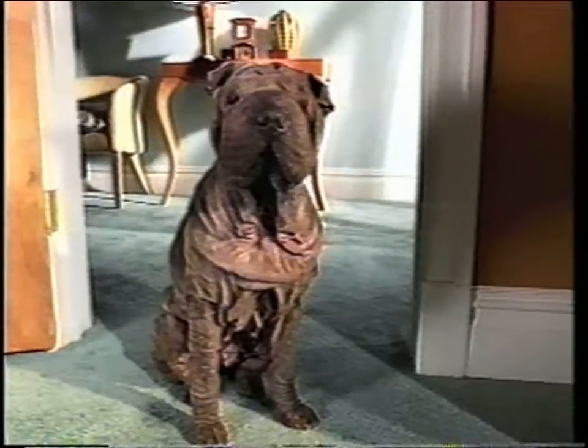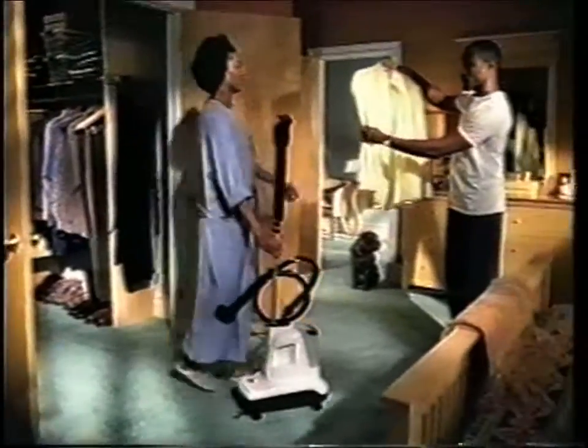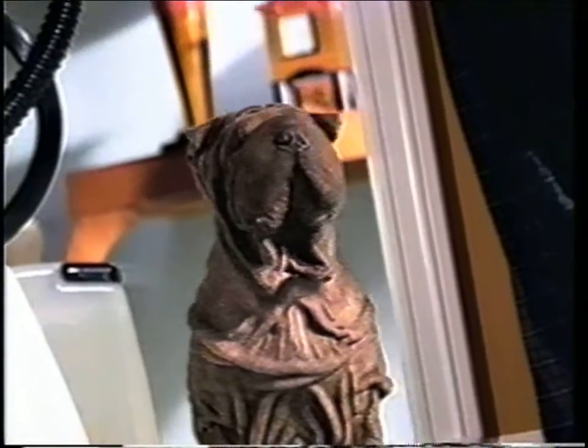Wrinkles. Personally, I think they're cute. But as a whole, people aren't crazy about them. They press their suits, iron their shirts. It takes a special someone to pull off the wrinkled look.